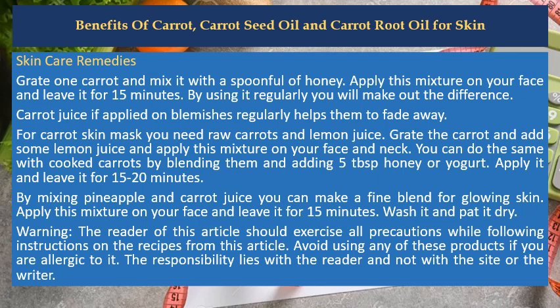Apply it and leave it for 15 to 20 minutes. By mixing pineapple and carrot juice you can make a fine blend for glowing skin. Apply this mixture on your face and leave it for 15 minutes. Wash it and pat it dry.